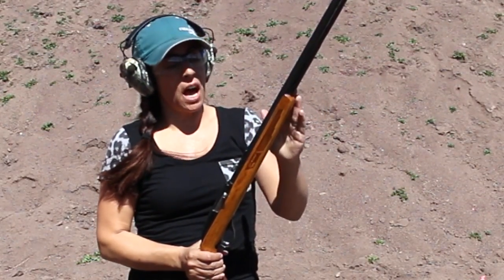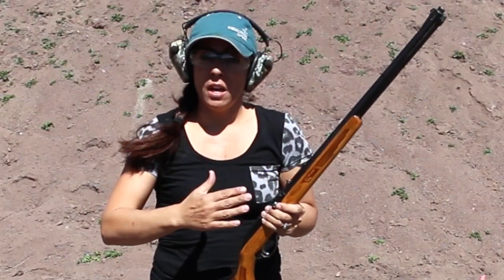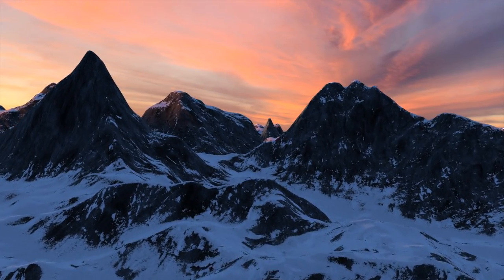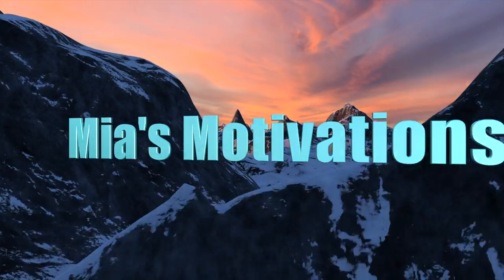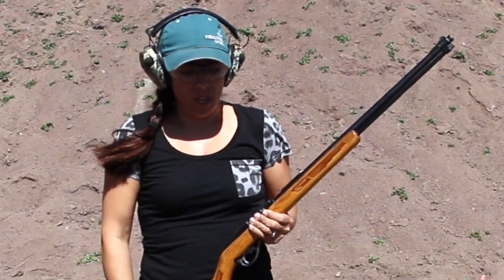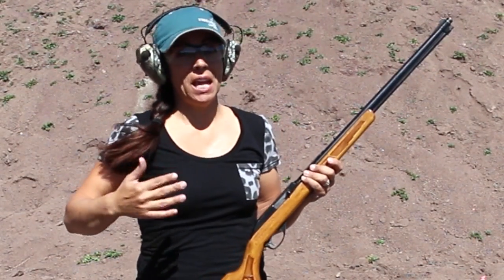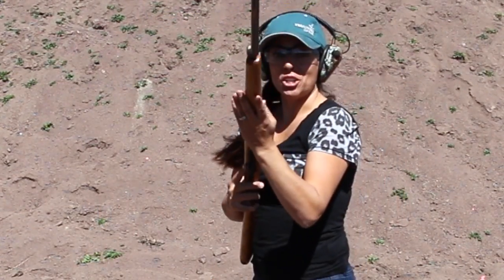I wanted to discuss an elementary thing, and it's something that is a reason why you should take a basic firearms course. This is something that a friend brought to my attention — they saw on the internet a young lady that was really excited because she knew how to shoot a gun, and this is what the picture kind of looked like.